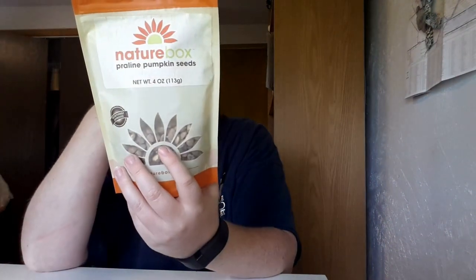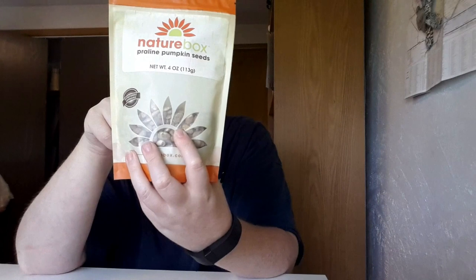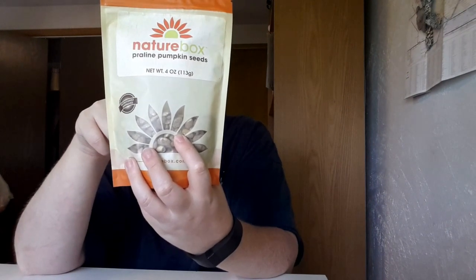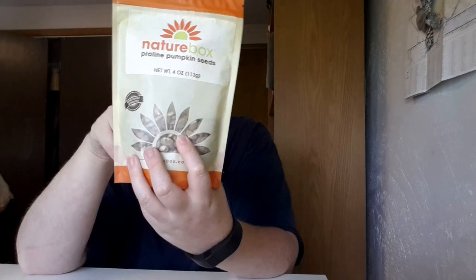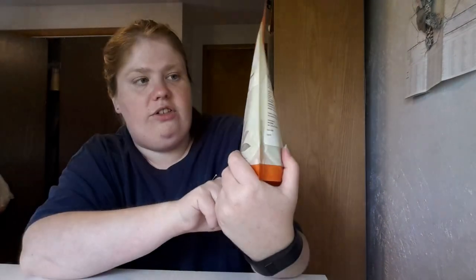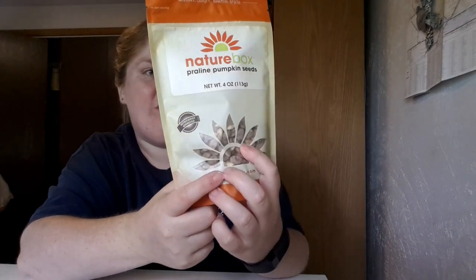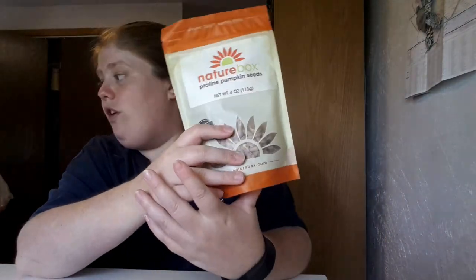Last but not least, these are Prairie Lime Pumpkin Seeds. I actually don't think I asked for these — this may have been a substitution. It says: 'It's raining, it's pouring. This tasty snack is totally reassuring. Crawl back under the covers, turn on your favorite rainy day movie, and curl up with a bowl of these sweet and crunchy pumpkin seeds — pumpkin pie spiced and everything nice.' Basically this is a foodie snack. I'm actually looking forward to trying these. It's a third of a cup for 440 calories.